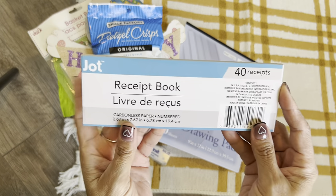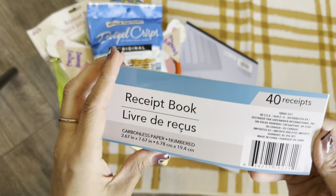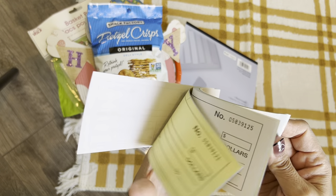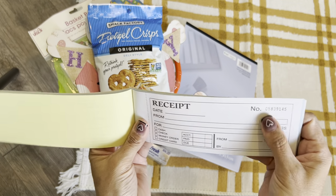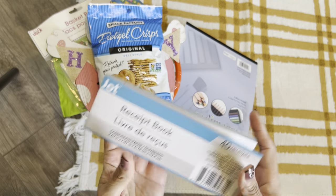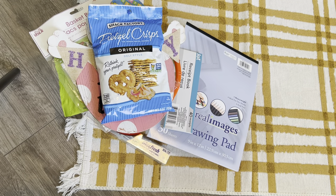I picked up this from Jot — it's a 40-receipt receipt book. It has a yellow carbon copy when you write on it. I thought this was really cute to put in a junk journal, and I really love the numbers on it. I'm thinking I might stamp it or use it like a receipt insert in a junk journal. I thought that was pretty cool.